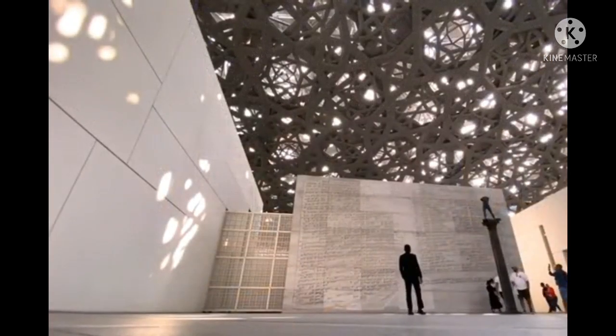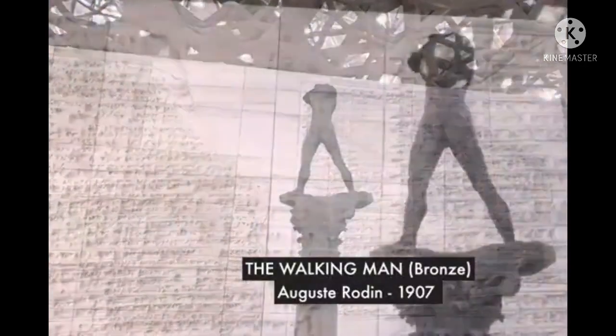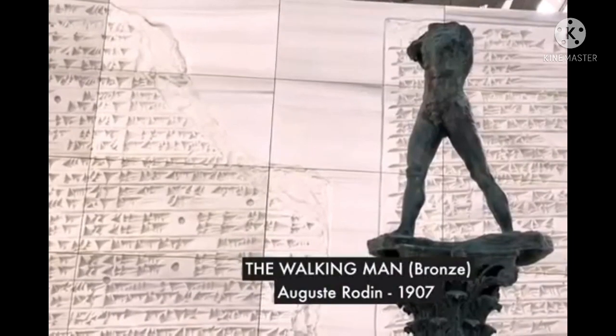Well, let's see some statues. This is called The Walking Man, which was made in 1907.